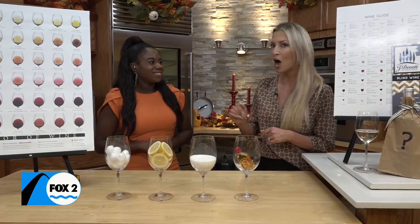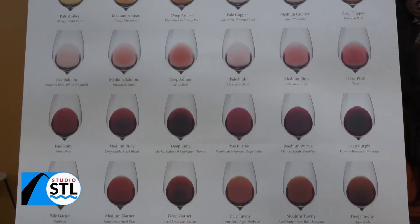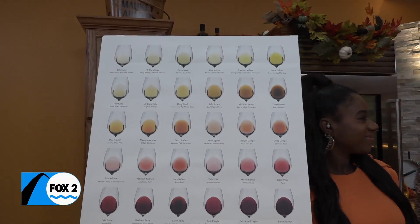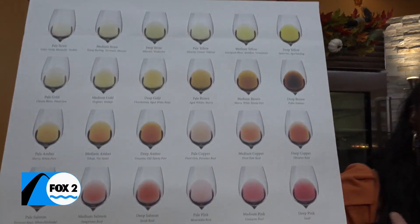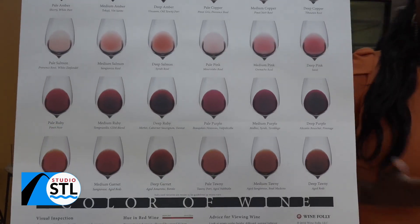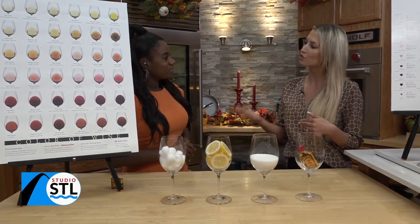First we're going to talk about the visuals, which is like the colors of wine. There are tons of colors you can see — if you've got a straw color, it may likely be a Sauvignon Blanc, or if it's more golden in color, it can be more of a Chardonnay. There are so many white, red, and rosé, and maybe a few other hues in between. And as you age wine, white wine is actually going to get darker in color, and red wine will get duller in color.